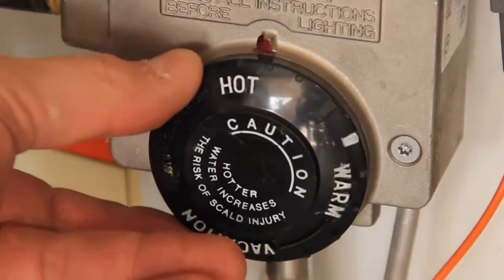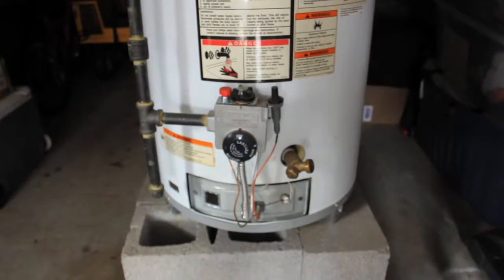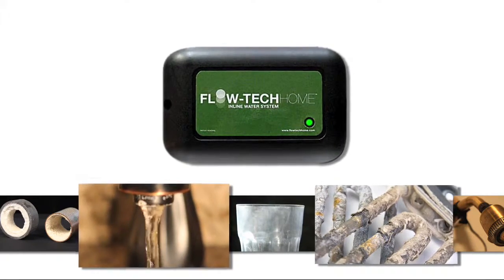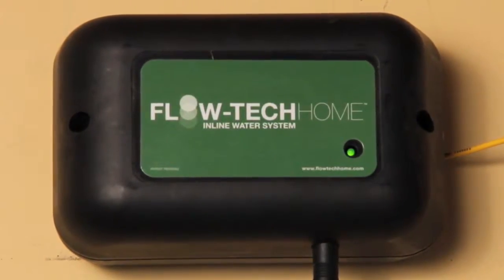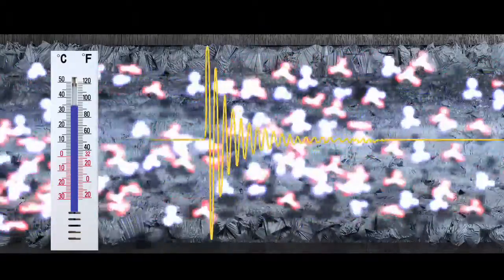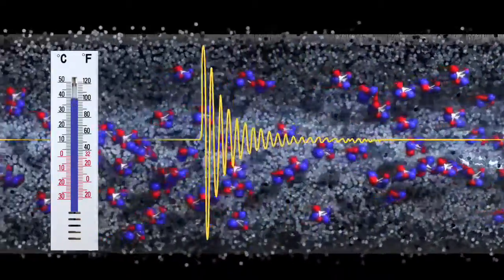So in turn, you have to heat that water a lot more in order to get the same temperature inside a tank-type water heater or a tankless water heater. People need Flowtech because of these issues. Until Flowtech Home, physical water treatment has been very inconsistent. What we're able to do with Flowtech is send a signal into the fluid column everywhere throughout the home to hold the calcium and magnesium in a cluster formation.